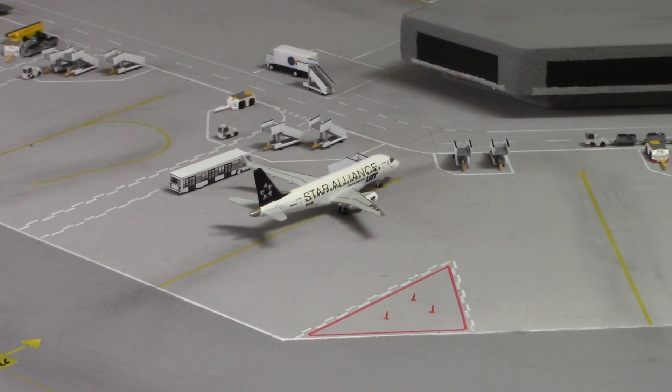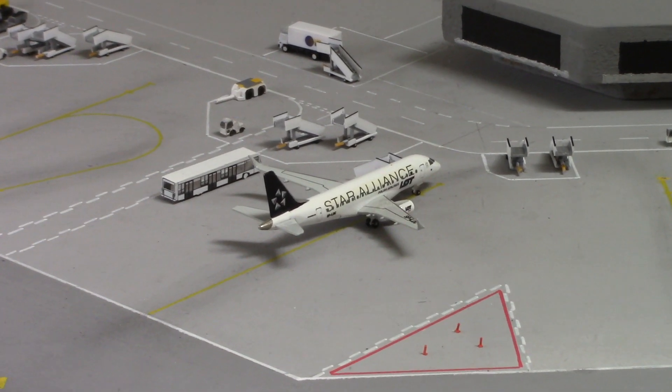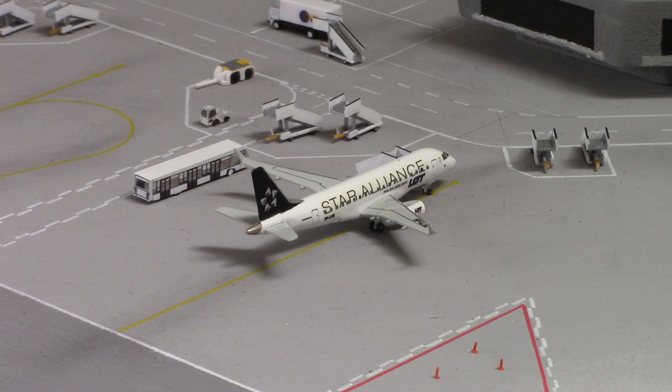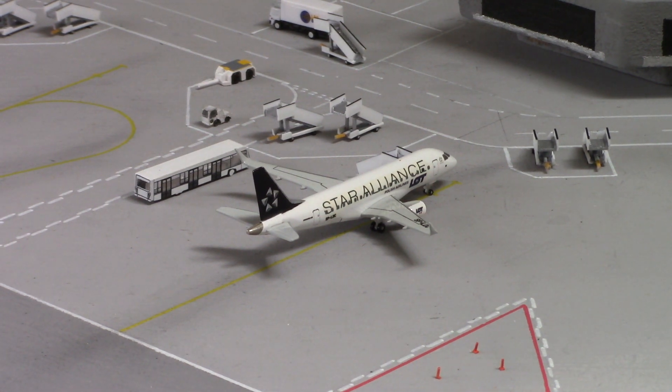Next door we've got this Star Alliance LOT Polish E170, operating as LO281 and 282, flying from and to Warsaw. Again, Star Alliance livery — nice little model this. It is a custom; I've had it for some time now. I think it might have been a find on eBay. Quite a nice little model to have.